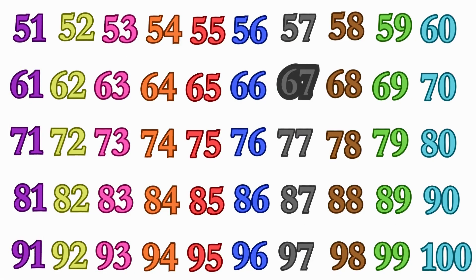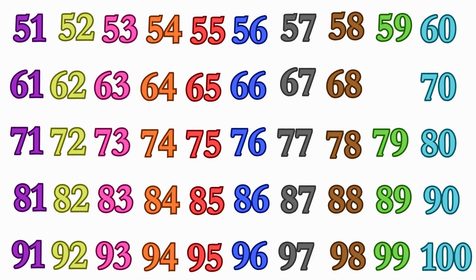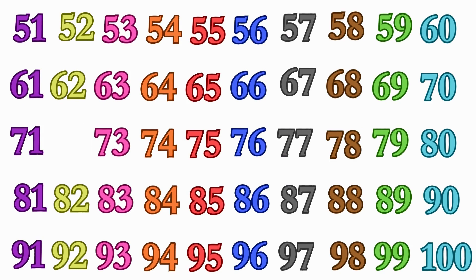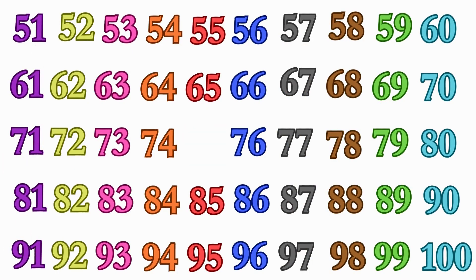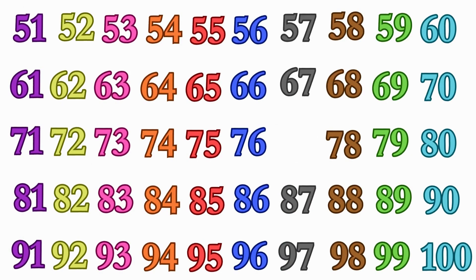67, 68, 69, 70, 71, 72, 73, 74, 75, 76, 77, 78, 79.